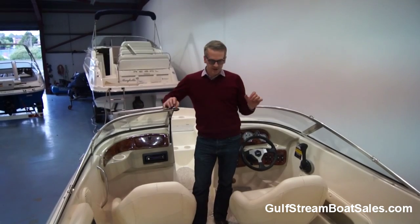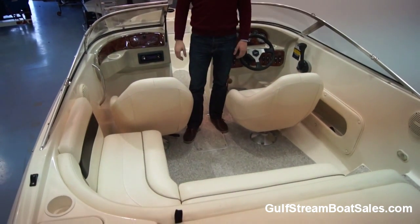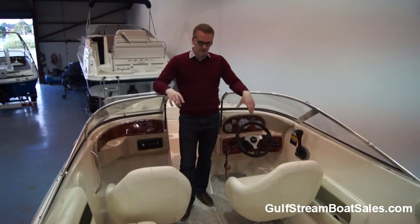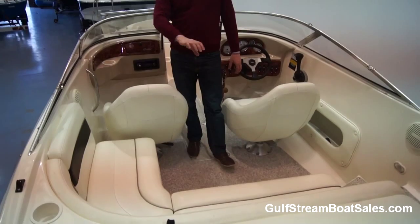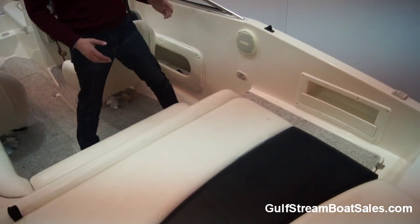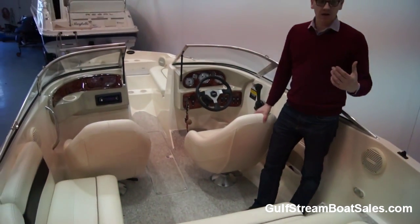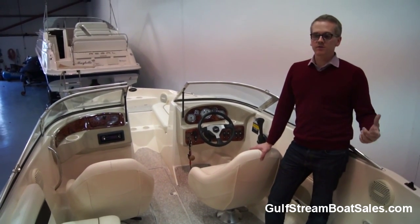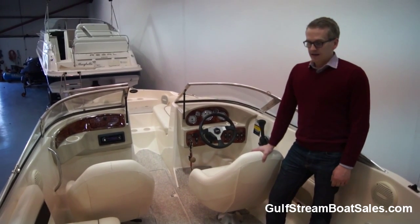On board you can see what sold so many of these boats for us — it's this layout: this L-shaped seating arrangement at the back of the cockpit combined with two swivelling captain's chairs at the helm and passenger seat. It's a really sociable layout, with enough room for three or four adults to sit across the back whilst retaining this full walkthrough transom. Whether you've got kids swimming and doing water sports or just getting in and out from the jetty, access is a breeze and you don't have to get anybody to shift out of their seat.